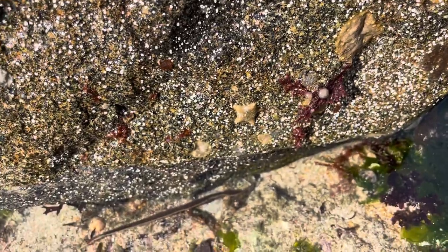They come in three main colours, which are orange, brown and green, but you can also find them mixing amongst those colours, so you can get an orangey green one, or a browny green one and so on.